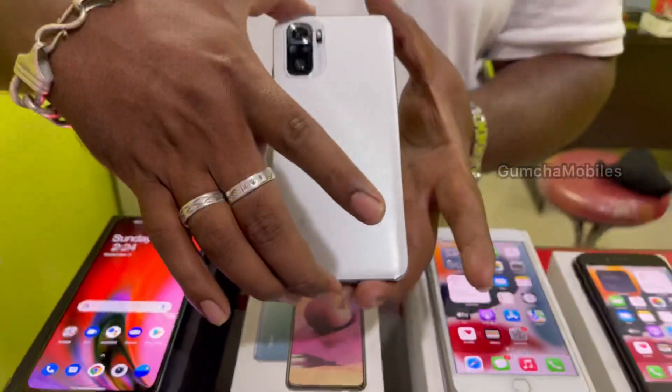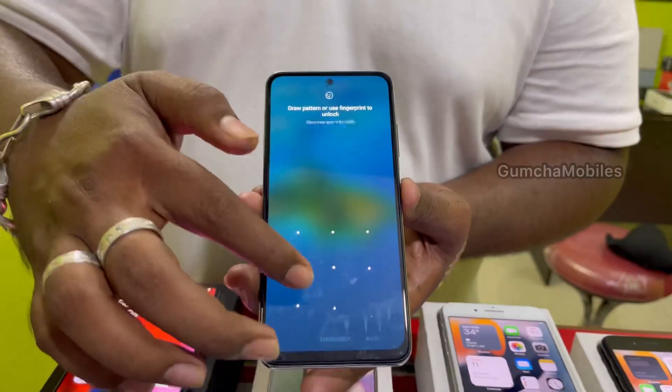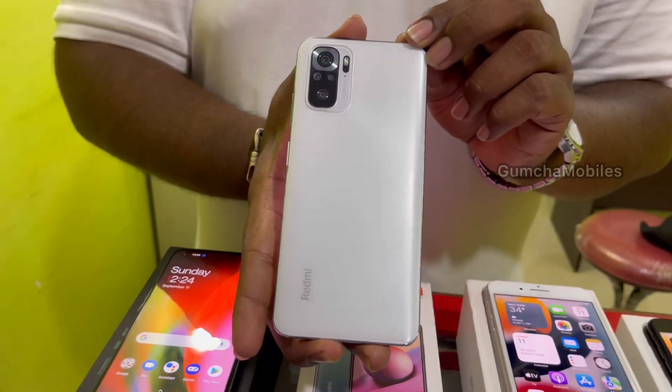Next model is Redmi Note 10S. It has 6GB RAM, 128GB inbuilt, neat condition, brand warranty for 4 months, full kit box. Price is ₹11,700.